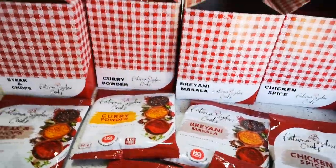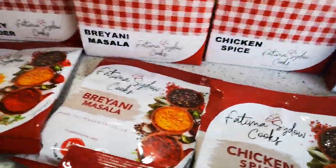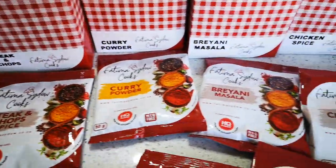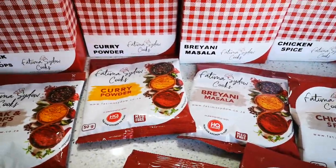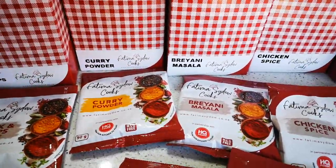So that was phase one of the spices — this is phase two, looky looky! And there's a phase three coming, yes, we're not done. Thank you all for supporting me with the spices.